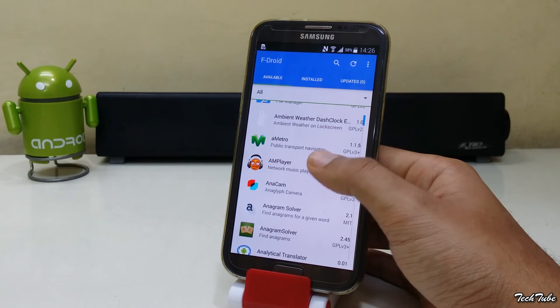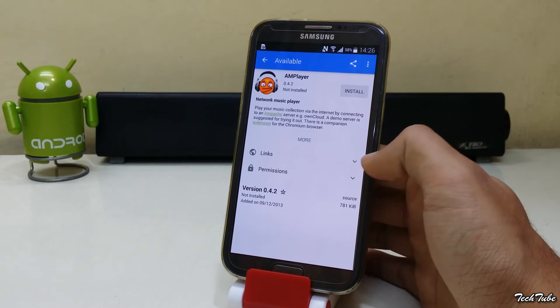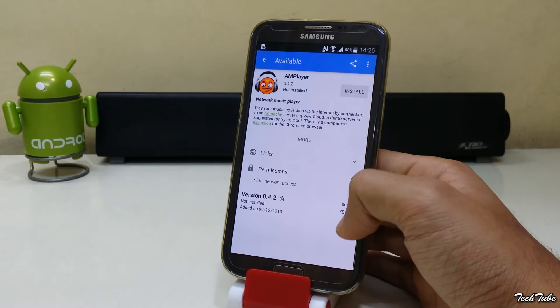Another feature of F-Droid is that all apps you find on F-Droid are free of ads, pop-ups, and even in-app purchases.